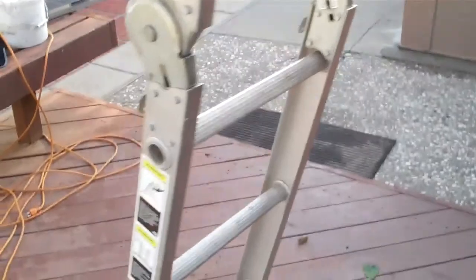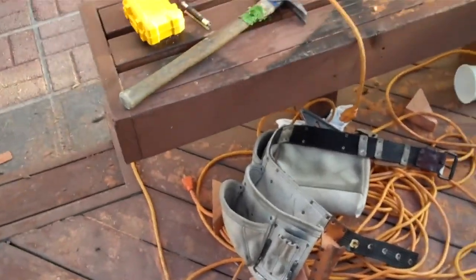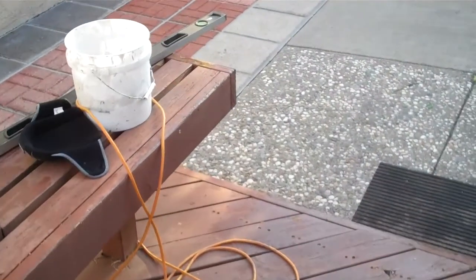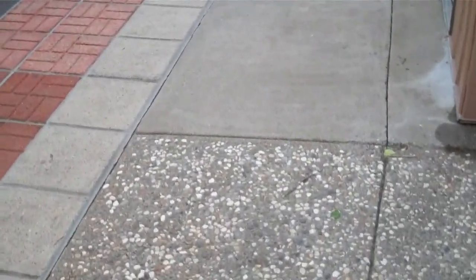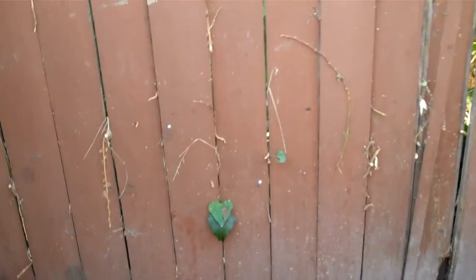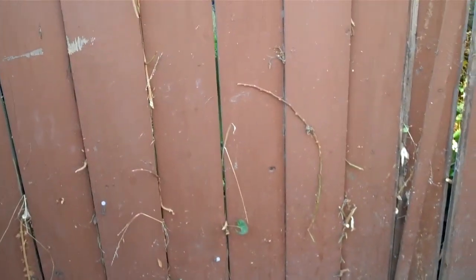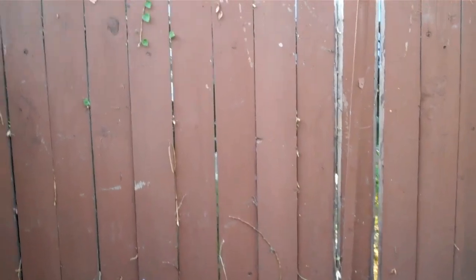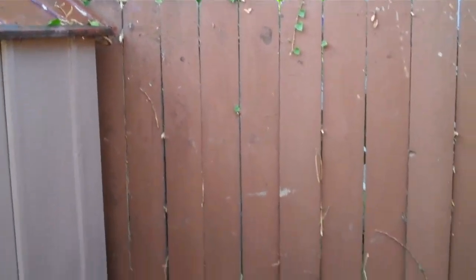Sebastian has been really working hard this week, despite not getting paid. He knows he can depend on Helen to pay him, even if he doesn't get any money from the owner of the house. Here's the back fence where I cleaned all the vines off the other day.